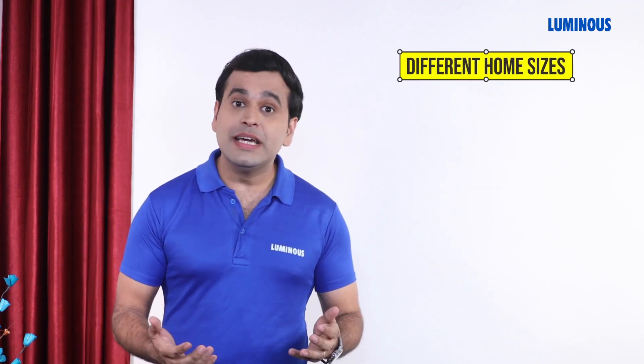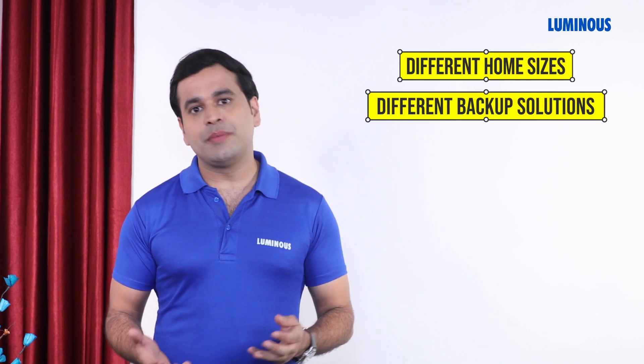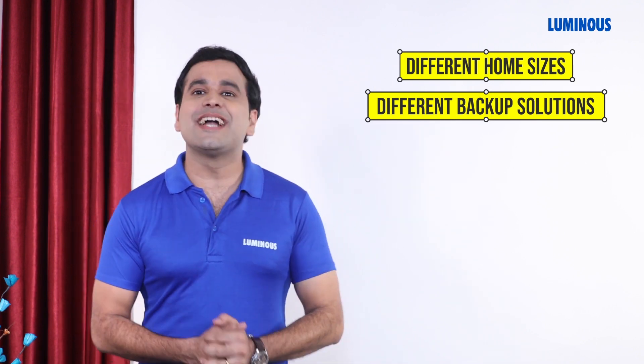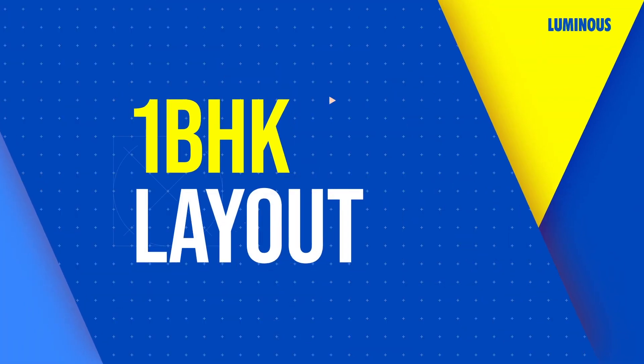So first of all, let's understand your need. People's houses are of different sizes, and hence every house's power backup requirements are also different. In this video we will understand the power requirement of different size houses one by one, and then choose the right inverter options for each house. First of all, let us understand: if you have a one BHK, how much power consumption would be in your house?